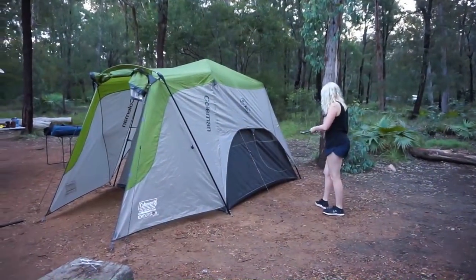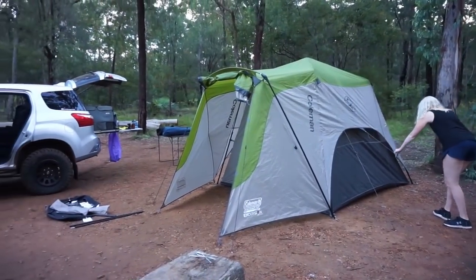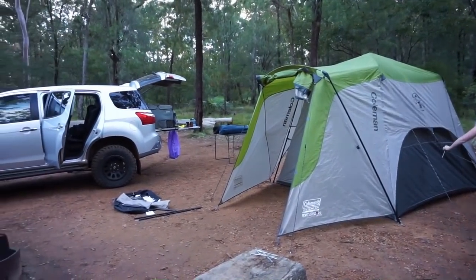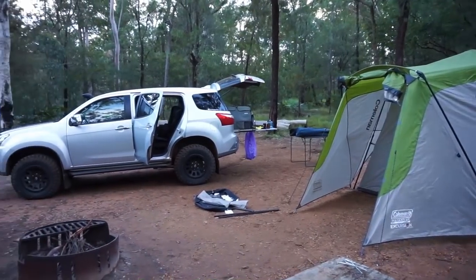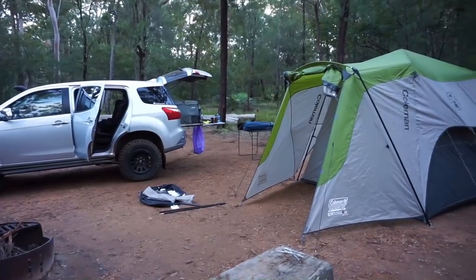Back at the Gungaloo campground - pretty good day of exploring, pretty awesome. I've seen some amazing places here in the Blackdown Tablelands. It's a very impressive place.